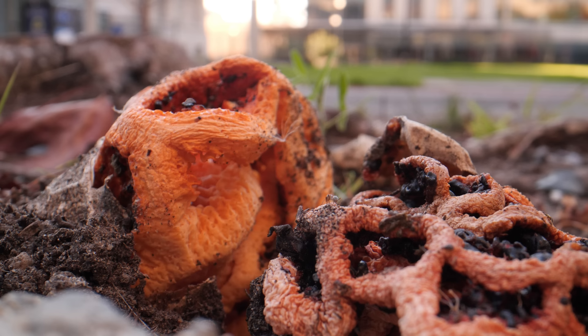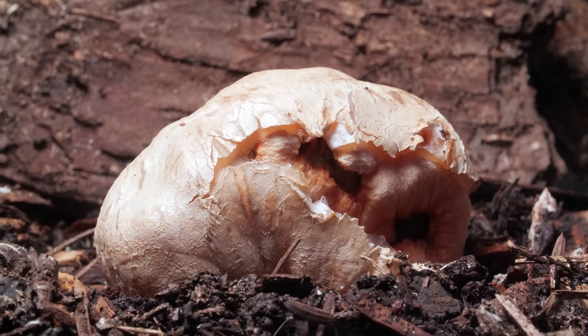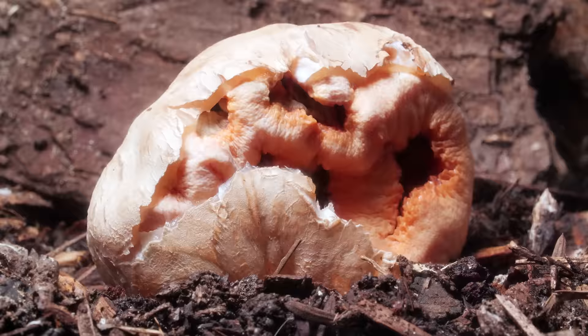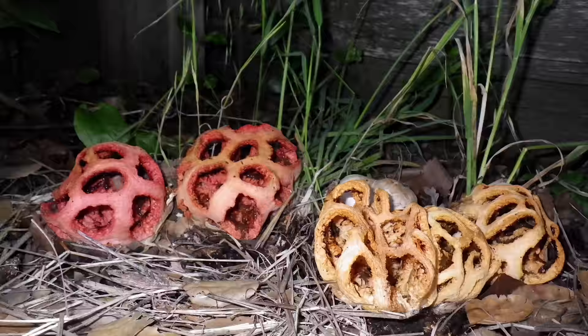Or is it? When the conditions are right, the fungus will pop up more eggs year after year, continuing its deception for the sake of future generations.